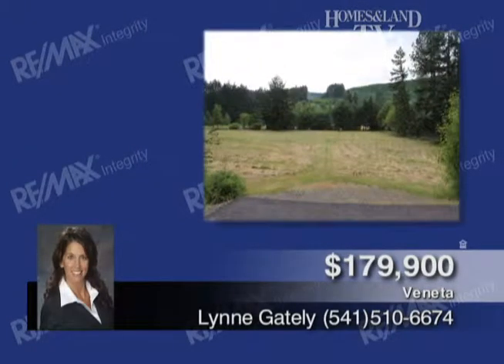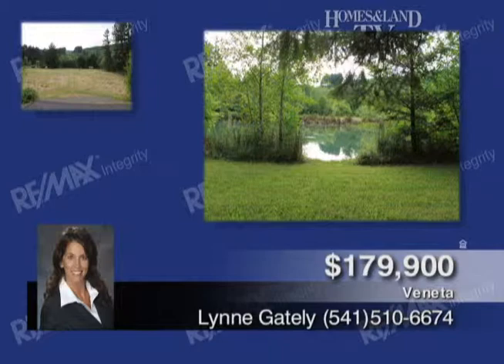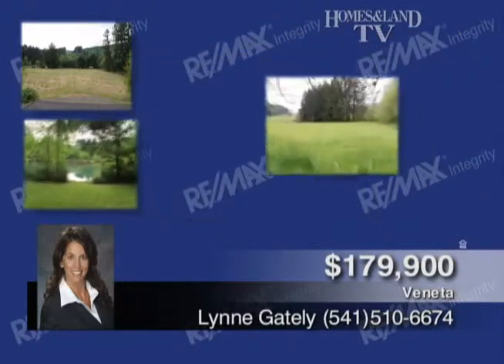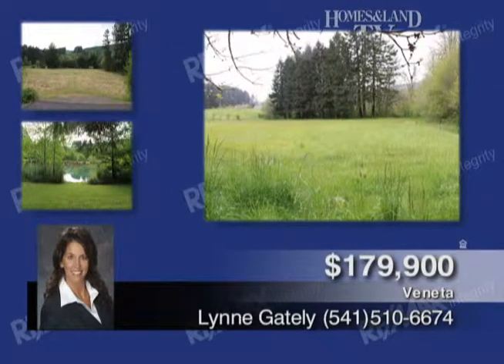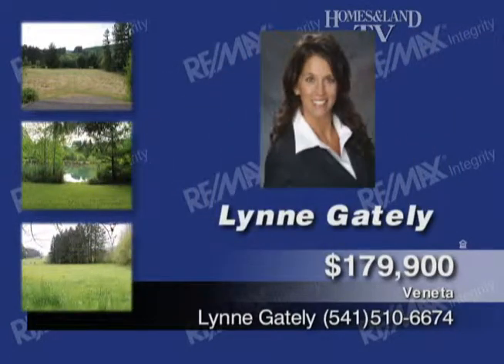Lynn Gately presents this great buildable site for a beautiful view home on the hill. 5.28 acres located on a quiet road off Highway 126. The property is peaceful, private, and has an open-level pasture great for horses. Take a path to a large pond with a private floating dock. The septic is approved, and the well is tested to 16 gallons per minute.